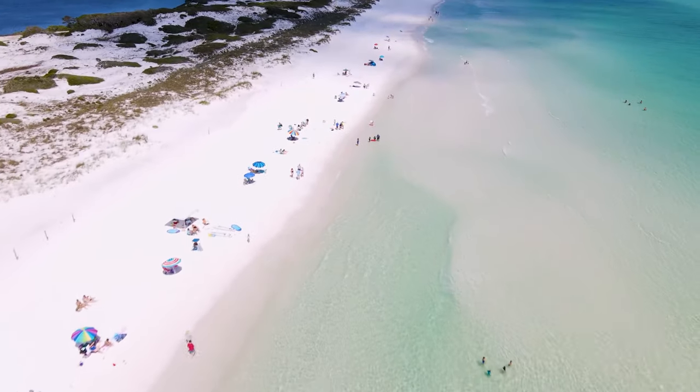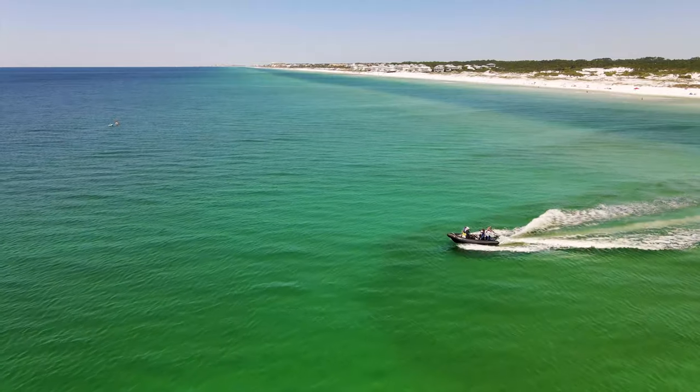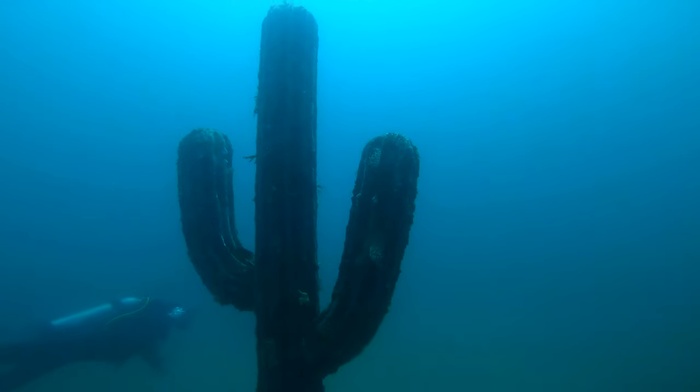If you are coming to the 30A area and you really want to see the Turtle Reef or go out to the Underwater Museum of Art, get in touch with your local dive shop around here and you can schedule yourself a scuba trip to go out to the Sculptuary.